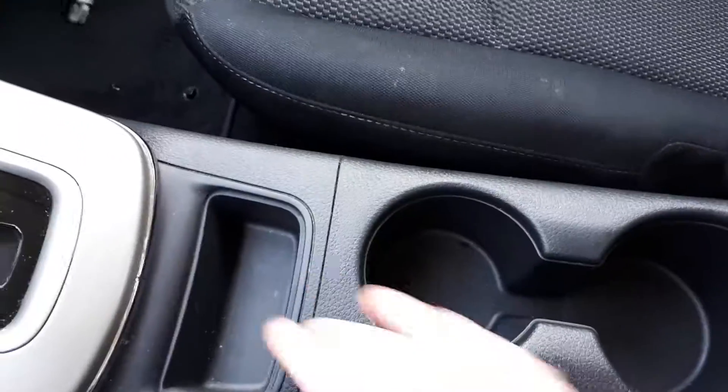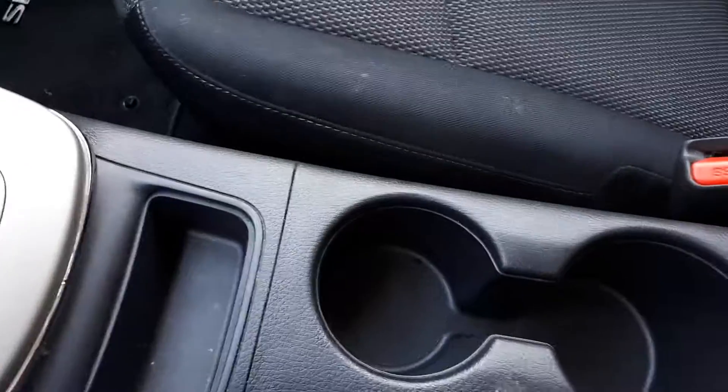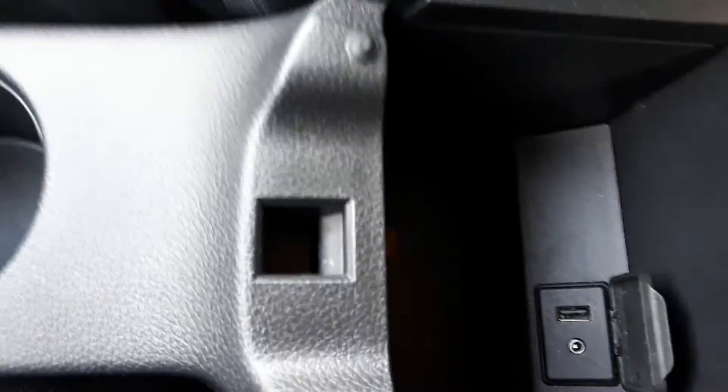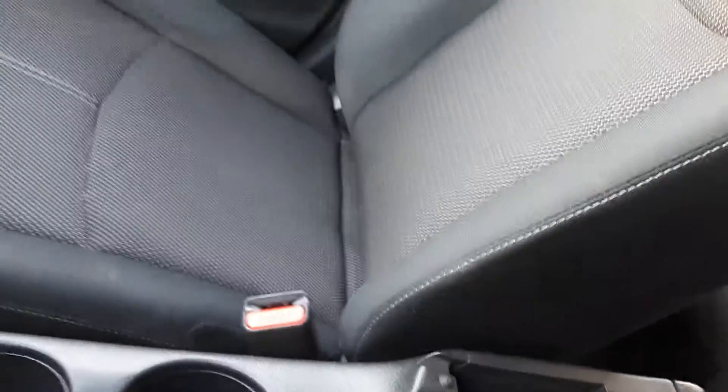Over here we have your glove box, nice and big with lots of storage. We have two cup holders in the middle, one with a little cubby, and your console with USB and auxiliary ports. So let's go check out the back seat.